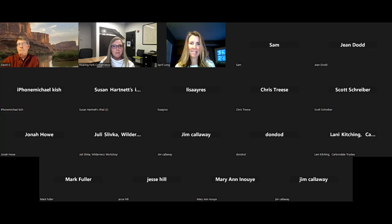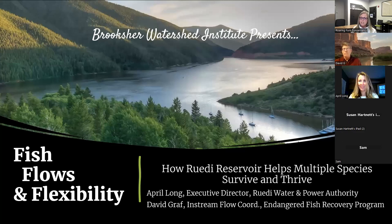Thanks so much for being here, April. I'm going to go ahead and introduce David. David Graff has been working as the InStream Flow Coordinator for the Upper Colorado River Endangered Fish Recovery Program for a little over two years, following a 22-plus year career as the Regional Water Specialist for Colorado Parks and Wildlife, formerly the Division of Wildlife. His duties with CPW included water rate management, hydrologic and geomorphologic inquiries, and as liaison to the Colorado Water Conservation Board's Western Slope Basin Roundtables since their inception in 2005.